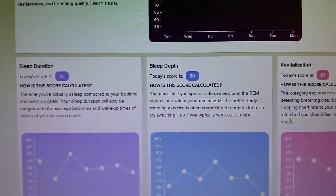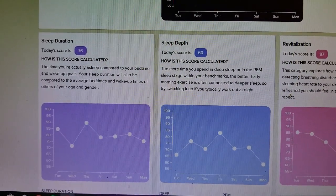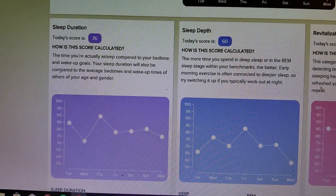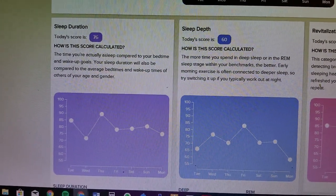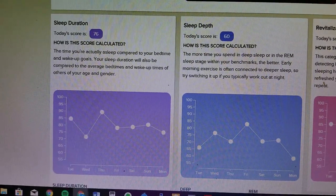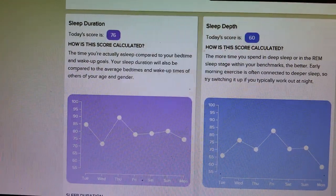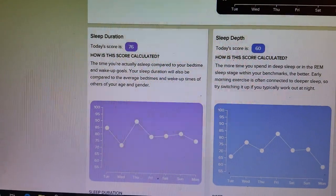What goes into the score? The first component is sleep duration — how long you actually slept, not just how long you were in bed, but the actual time spent asleep. This varies pretty widely from night to night depending on when I go to bed. Last night it was about 76. On Wednesday I really didn't get a lot of sleep, so that went down; Thursday was much higher. This is what you would usually have before — just the amount of time.